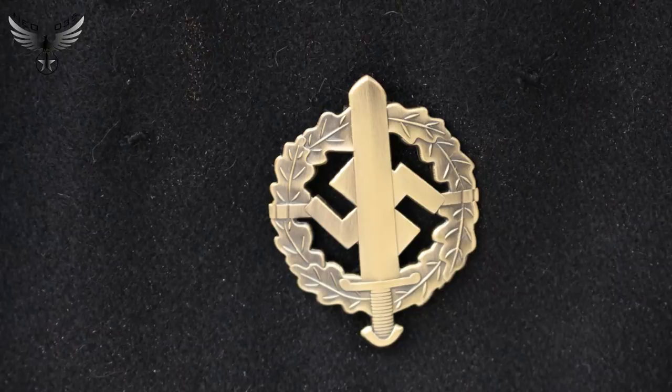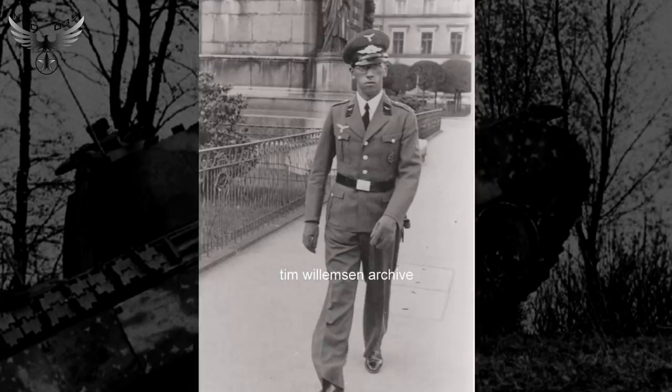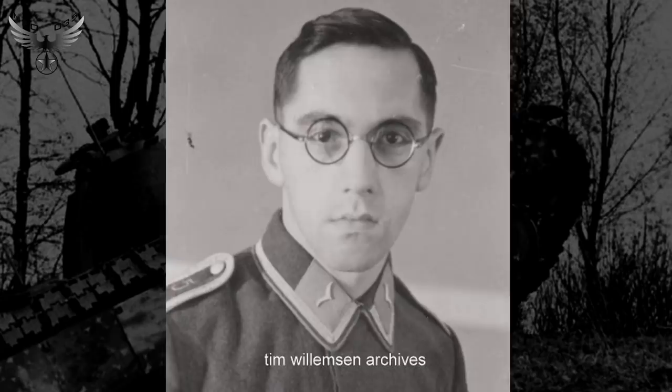Je voulais faire une grande carrière d'officier dans la Luftwaffe. Le 1er septembre 1937, je suis transféré comme aspirant dans la 2ème batterie anti-aérienne du régiment Général Göring, régiment nouvellement créé à partir d'anciens membres de la police, la Landespolizeigruppe Wecke. Cela m'a permis de participer à l'Anschluss du 12 mars 1938, me permettant ainsi de recevoir une médaille commémorative, visible ici sur ma barrette.